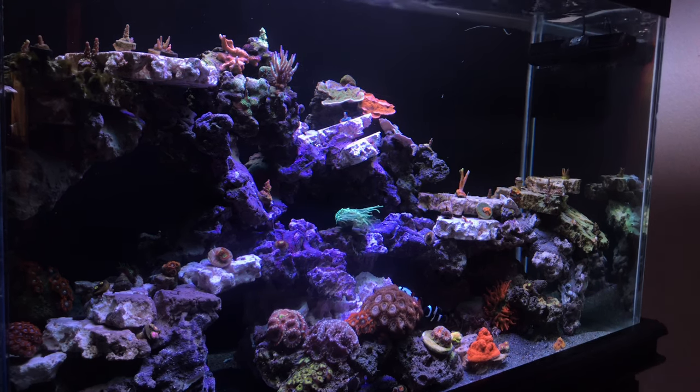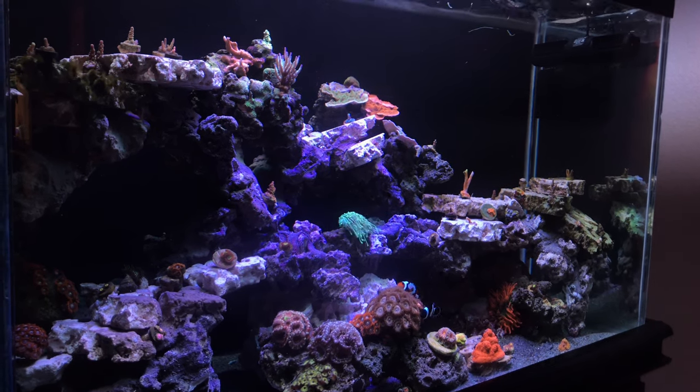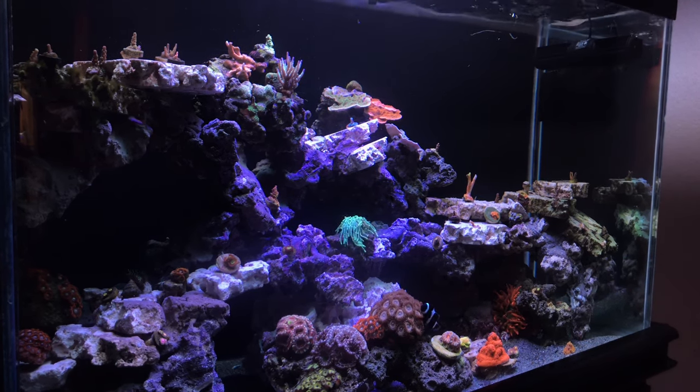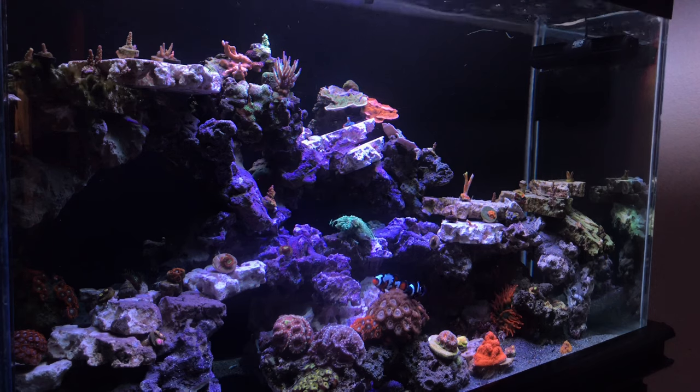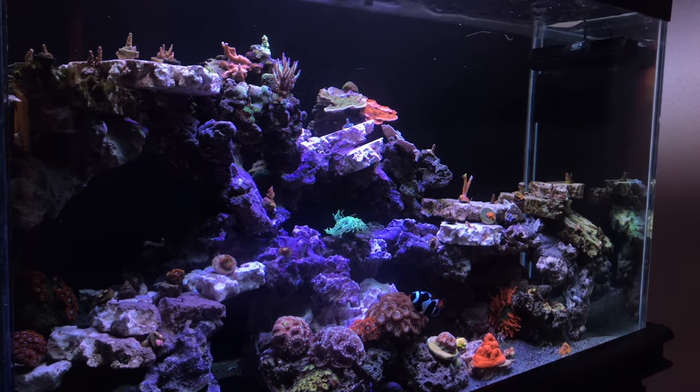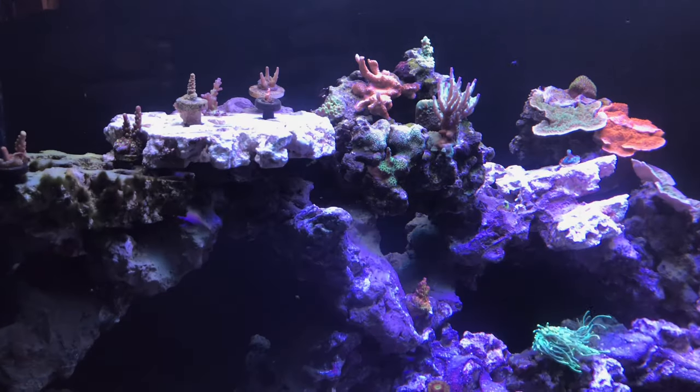Another thing I'm experiencing is that a lot of my corals are starting to pale out — and when I say corals, I mean SPS. This is eventually going to be an all-SPS reef; that's the look and feel I'm going for on this tank.